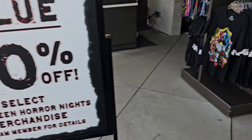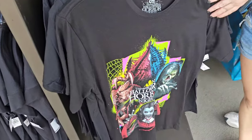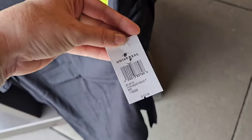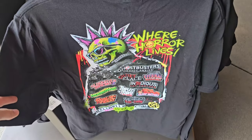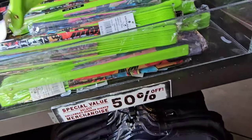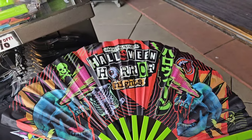Let's see what they still have left available. Oh my goodness, they have such a large selection right now. So this t-shirt is $33. Everything is obviously 50% off. This one is Blacklight Reactive, and this says all the houses on the back of it. They even have a Universal Studios Halloween Horror Nights fan. Now 50% off.